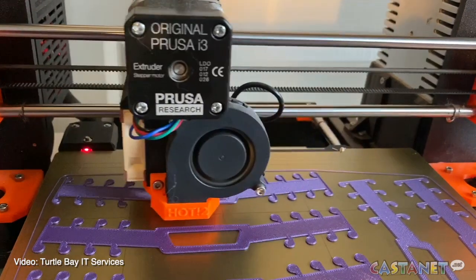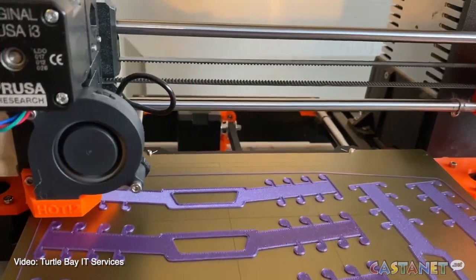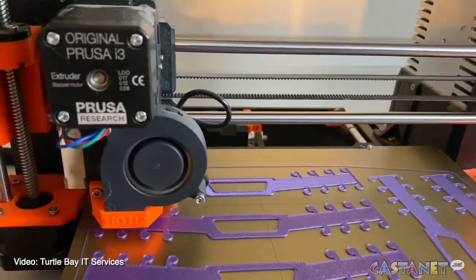For less than $50 we can print hundreds of these, and it just happens while we're doing work anyway. So the amount of time to put into it is quite minimal for what it costs and the effort, compared to the comfort that people will get from it.